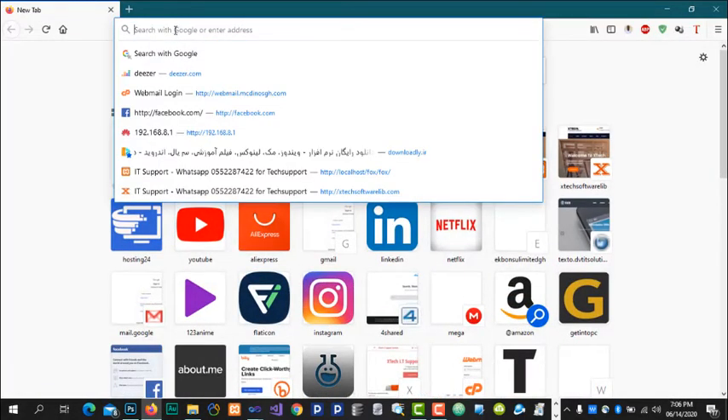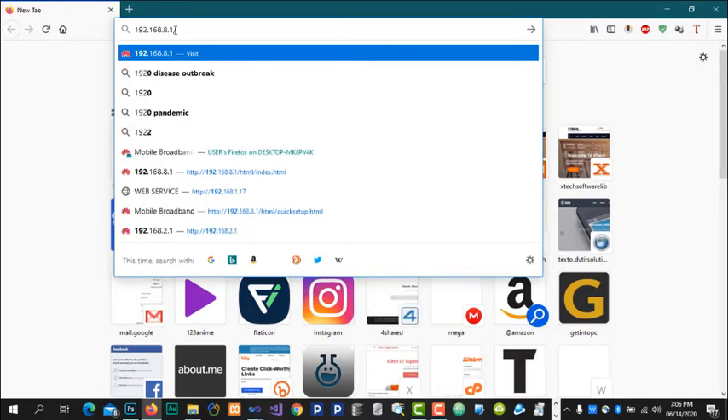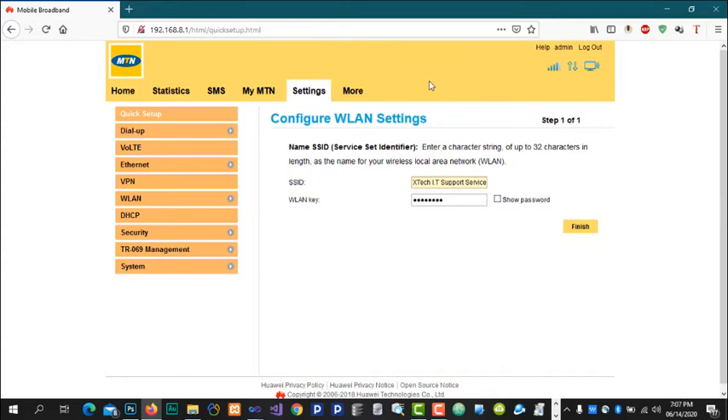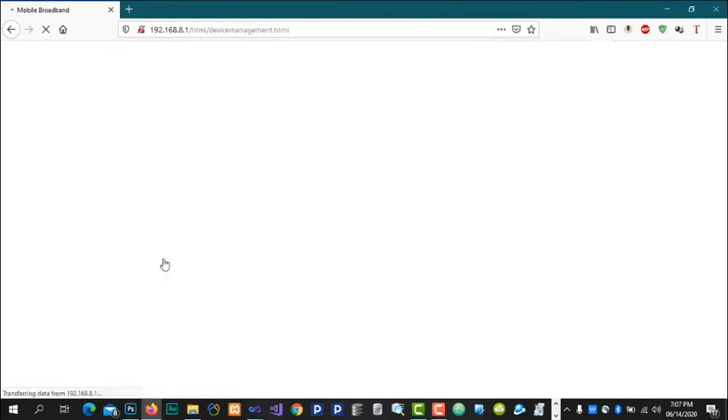To block devices from accessing your TurboNet, open a web browser and go to the router settings by typing 192.168.8.1. Log in with your username and password. Note: this interface is an older firmware version — currently TurboNets shipped by MTN have a newer upgraded firmware. Navigate to Settings, then Security, then Device Manager. Here you can see all devices connected to your TurboNet and easily block any you don't recognize.